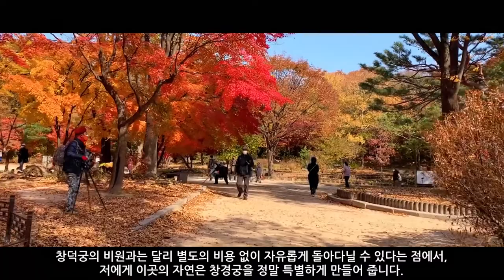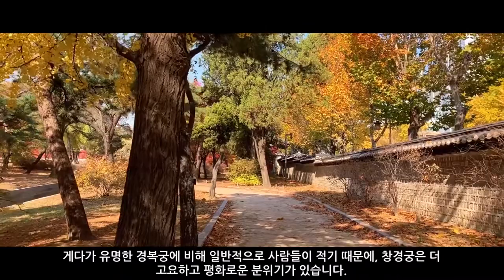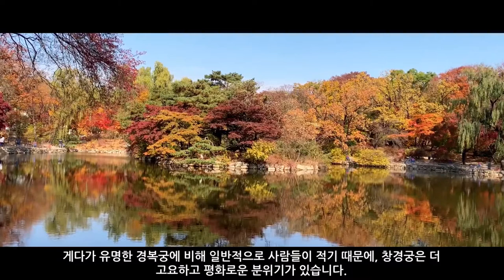Additionally, one of my favorite aspects of this palace is the sprawling walking paths throughout the grounds. The nature here is what truly sets this palace apart for me, as the grounds can be explored freely and without any extra charge, unlike the secret gardens of Changdeok Palace. There are also generally much smaller crowds here when compared to the more famous Gyeongbokgung Palace, which gives Changgyeonggung a much more calm and peaceful atmosphere.